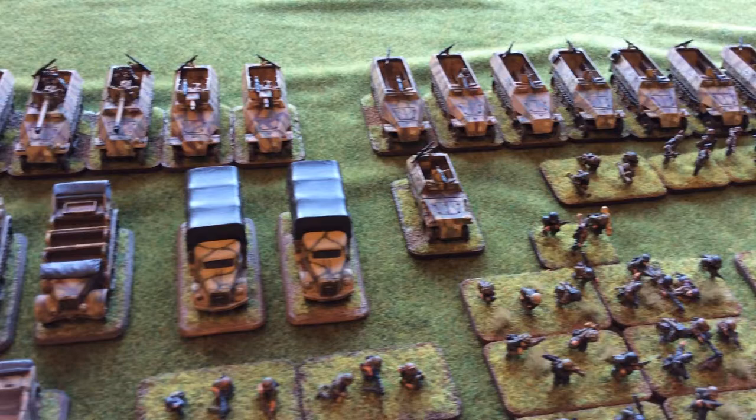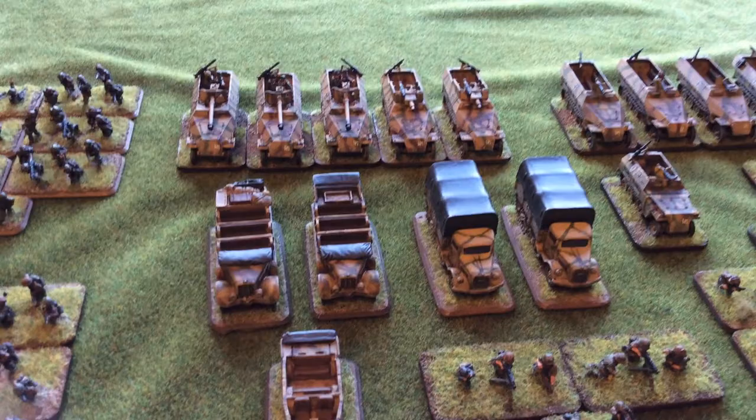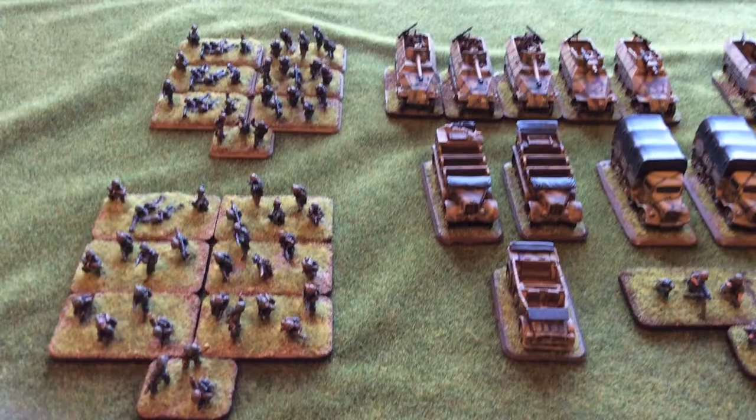And Hanomags 251. More Blitzes. Half tracks. More Hanomags with 75mm short barrels. Long barrels. And that's it.